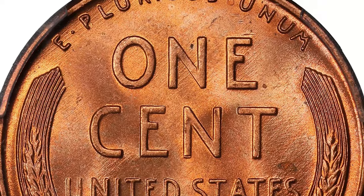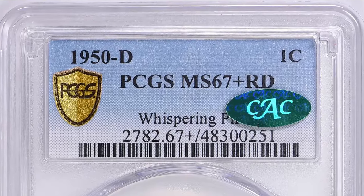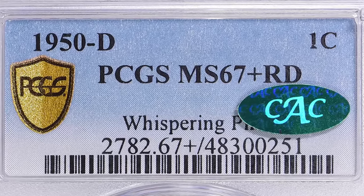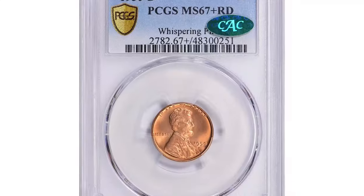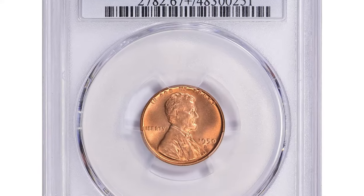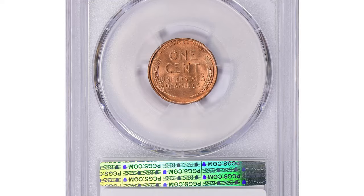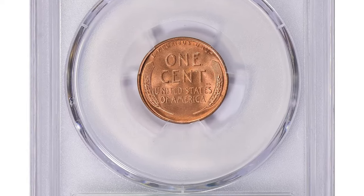This particular gem, graded MS67+ Red by PCGS and verified by CAC with a green sticker on top of the slab, recently sold for $2,531.25 including buyer's fee at Great Collections auction on July 7th, 2024. The high sale price underscores the value and desirability of such high-grade pieces from this era.